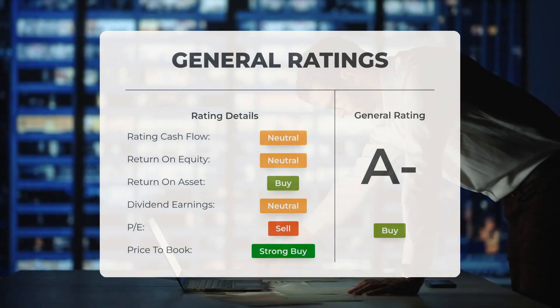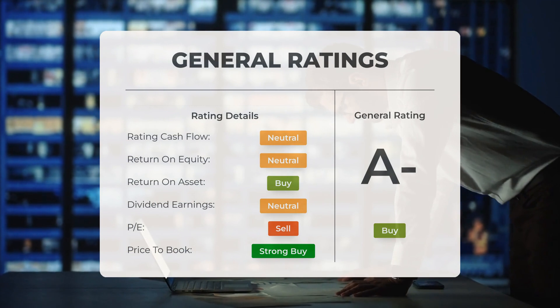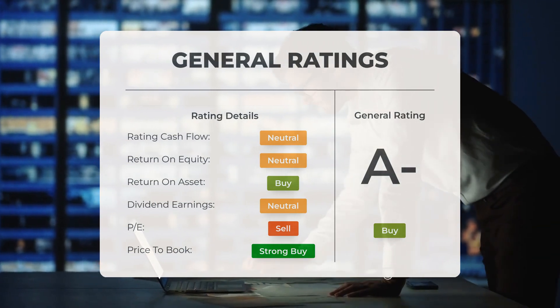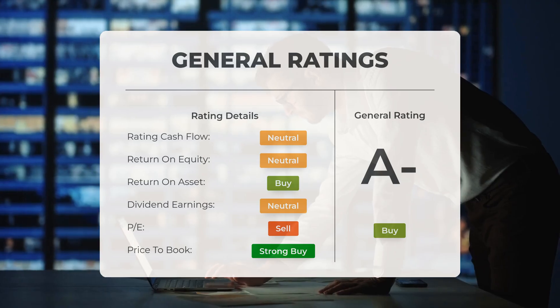Analysts have given Palantir stock a general buy rating. They rate the P/E ratio as strong buy and price-to-book as strong buy. For return on investment, the analysts give the stock a buy rating.